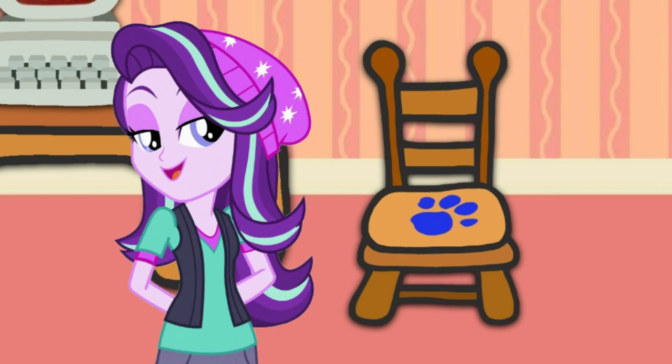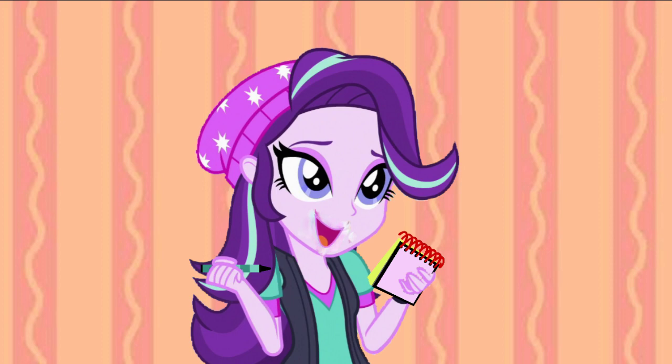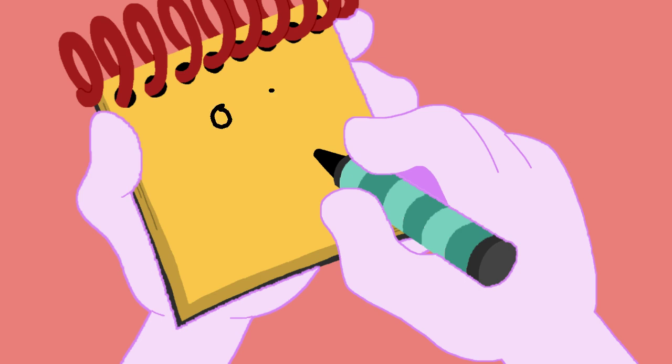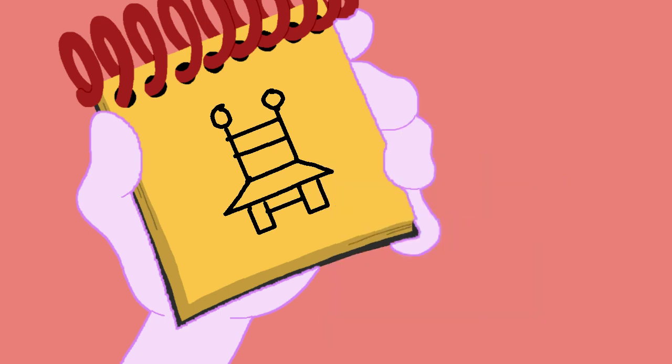So now you know what we need? Our handy dandy Notebook! Okay, so we have a chair. We have two circles, lines for the back, kind of a rectangle for the seat, and legs. And we have a chair.